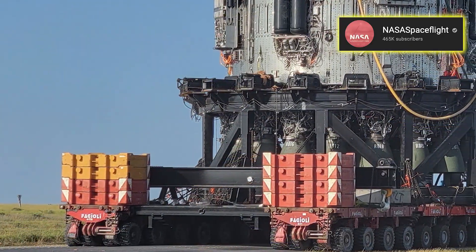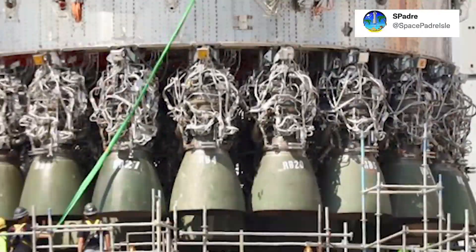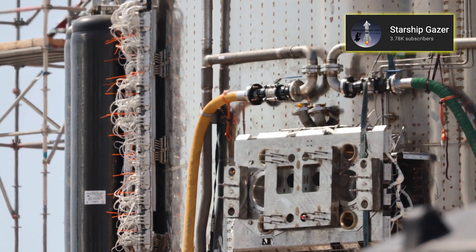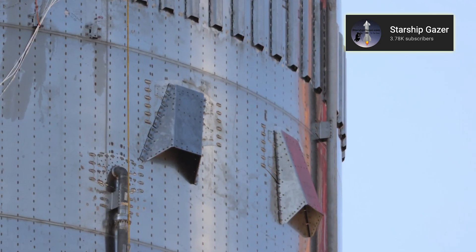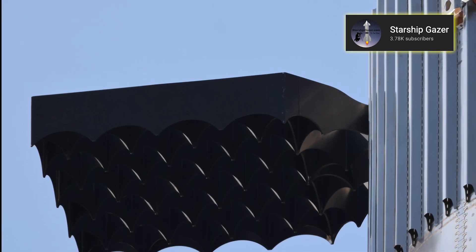But so far, I haven't seen anything remotely similar on Booster 4, where all the engines remain seemingly naked. So it has me wondering — did SpaceX maybe discard the idea of protecting the Raptor engines on the booster?